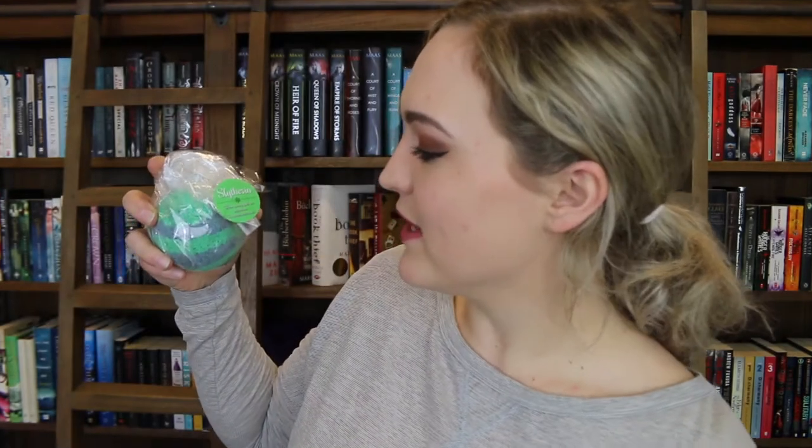We also have the Slytherin one. I myself am a Slytherin so I really enjoy this bath bomb. The scent for this one is Sandalwood Vanilla and I really, really enjoy it. On this one it says Slytherin: 'these cunning folks use any means to achieve their ends.'